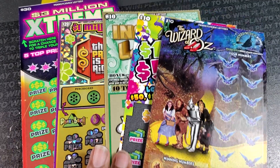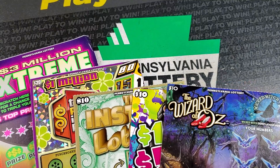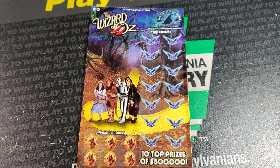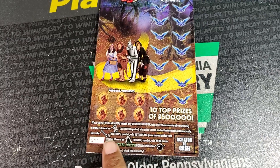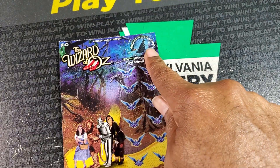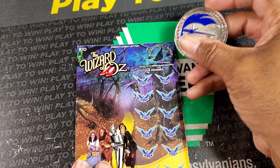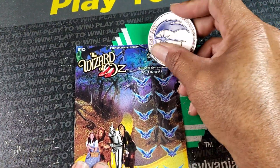Welcome back guys, we got $80 in tickets today — a little bit of everything. Starting with Wizard of Oz, we need one of the symbols or a match. I think it's the apple up here to get $100.